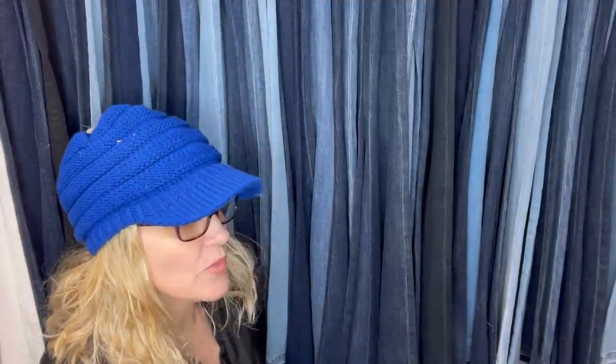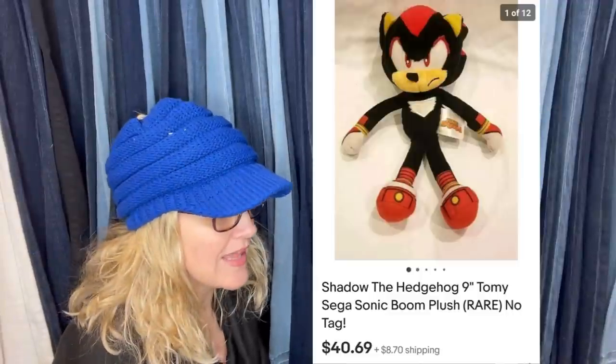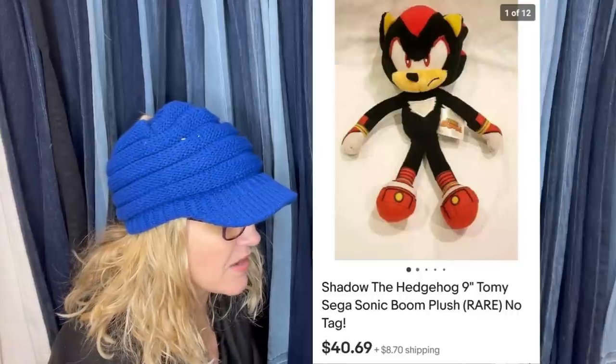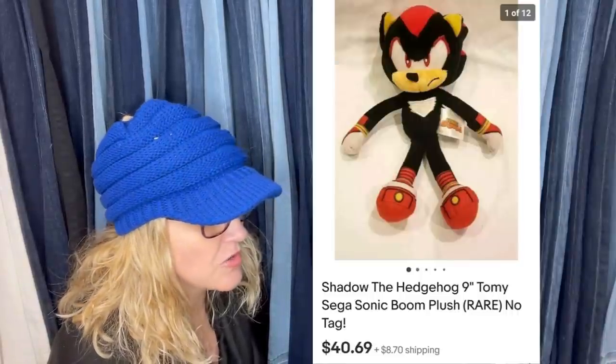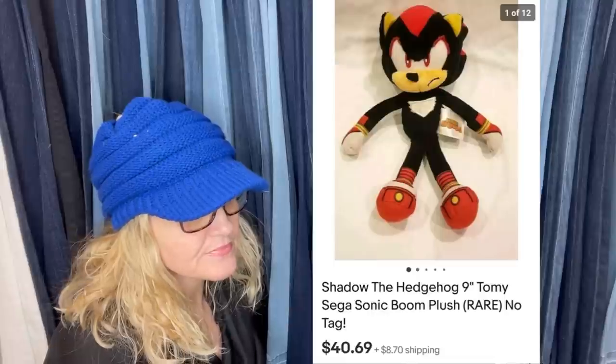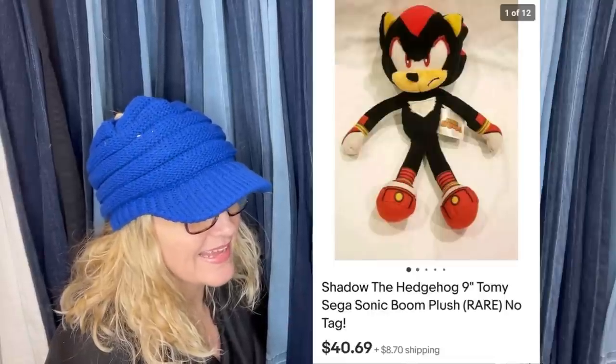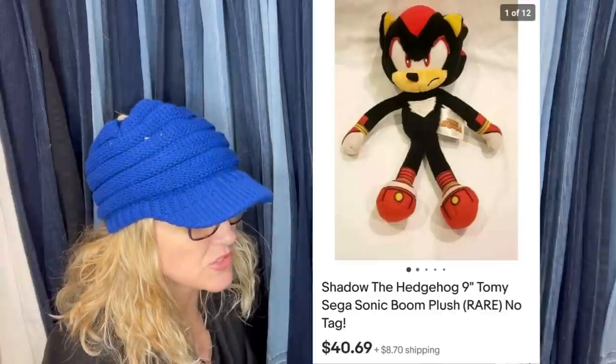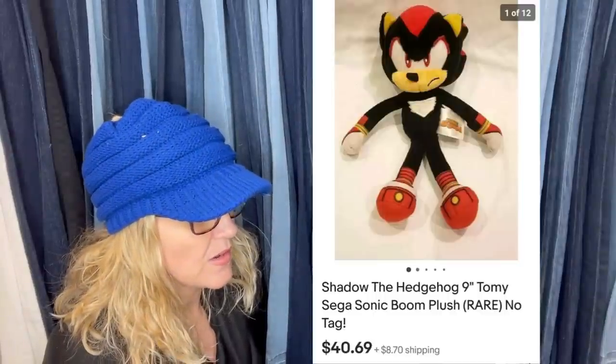Bought this guy at Goodwill for $1.25 and sold in less than a week for $40.69. It's Shadow the Hedgehog, Tommy, Sega Sonic Boom plush, no tag. I feel like anything Nintendo or Sega does pretty good, so definitely be on the lookout.